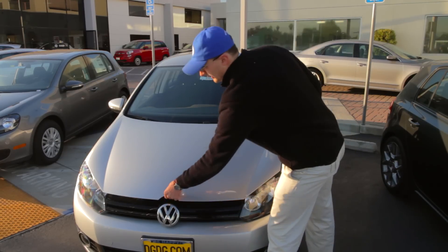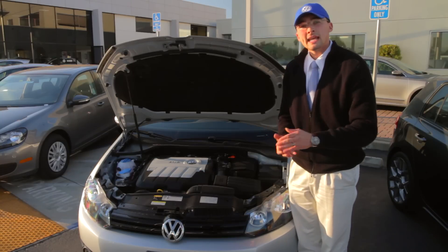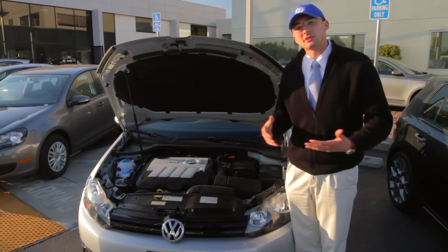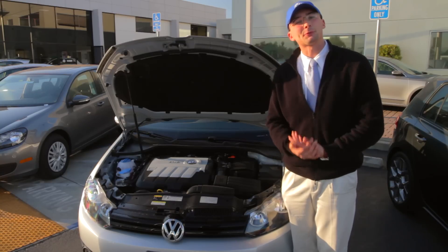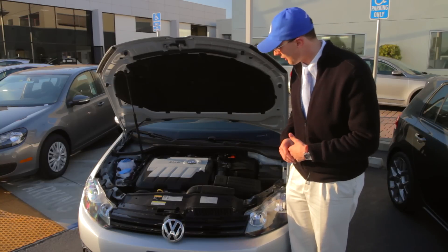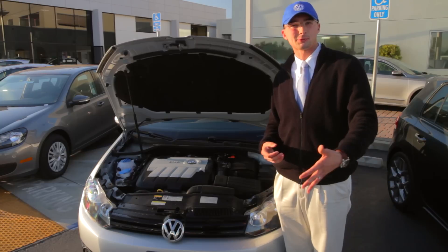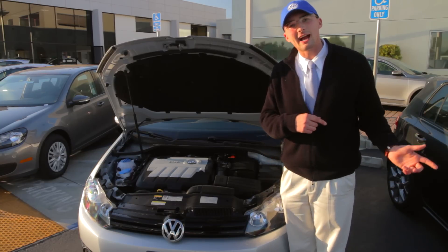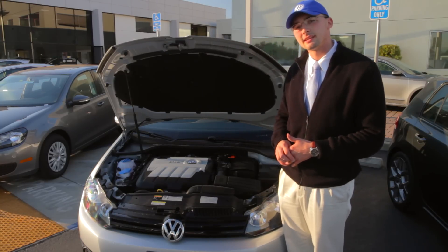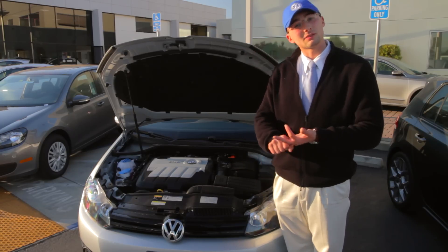The diesel technology has been proven — Volkswagen's been using it for a great number of years and it's extremely reliable. I've had customers come to me, and one particular gentleman had a 1999 Golf TDI with over 300,000 miles on it, still running strong. It's a two-liter turbo that produces about 140 horsepower and 236 foot-pounds of torque with the diesel — actually more torque than the GTI. Diesel technology is also available in the Sportwagon and the Touareg.